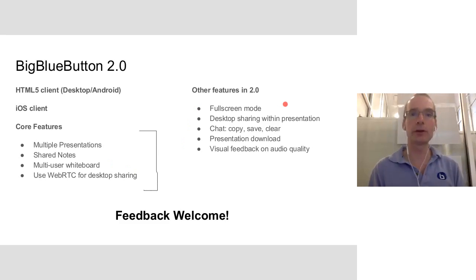Additional features coming include full screen mode, desktop sharing as a tabbed interface within the presentation rather than a separate screen, cut/copy/clear for chat, download presentations, and surfacing WebRTC network stats using GetStats for ORTC inside the client. This will give feedback on audio quality — for example, if a lot of packets are being dropped, you won't have to wait for students to say your audio isn't coming through clearly; the client will notify you of potential network issues right away.